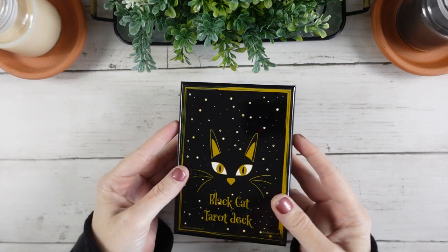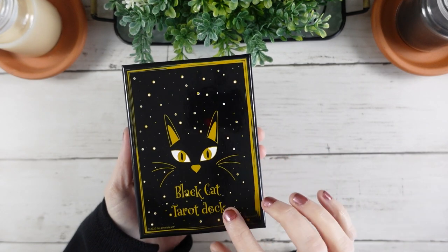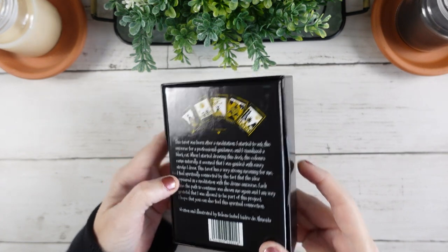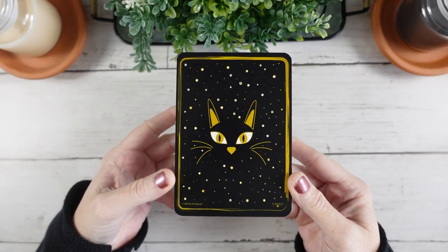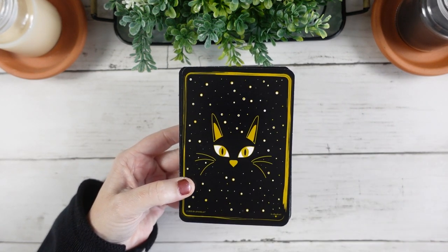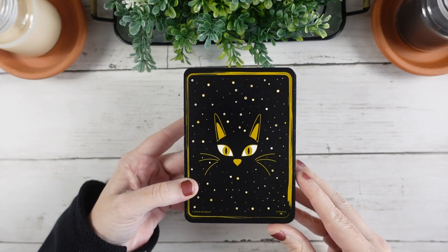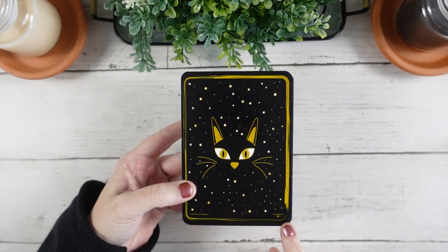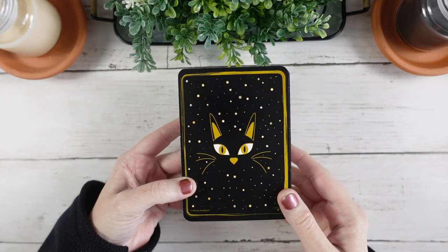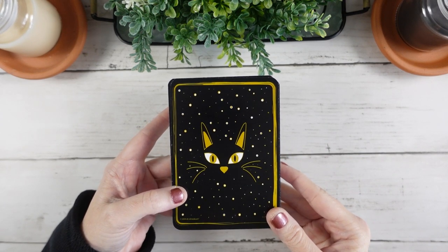The Black Cat Tarot deck comes in a nice two-piece box. We have the lovely black cat illustration on the front and a little bit about the deck and the creator's inspiration behind it. Let's take a look at these beautiful backs — we have a black background with a little cat face, the same design as on the front of the box. While it's not reversible, it's really cute and we have some very tiny copyright at the bottom, which I think is unobtrusive. I do love the color scheme in this deck — I'm kind of a sucker for decks with a minimal color palette.